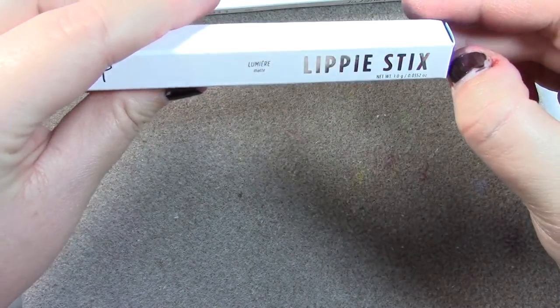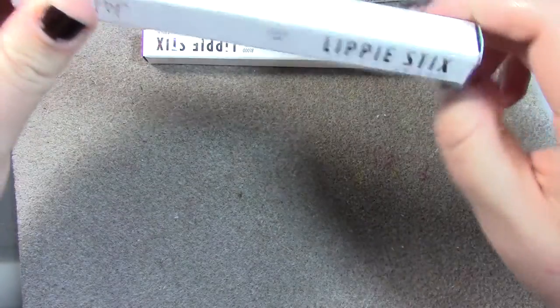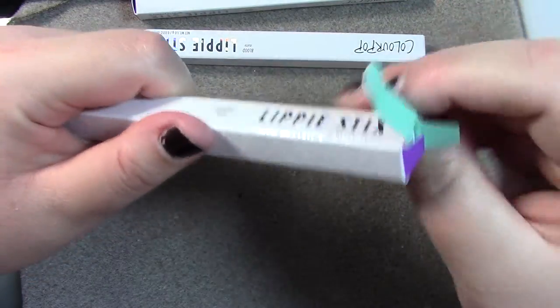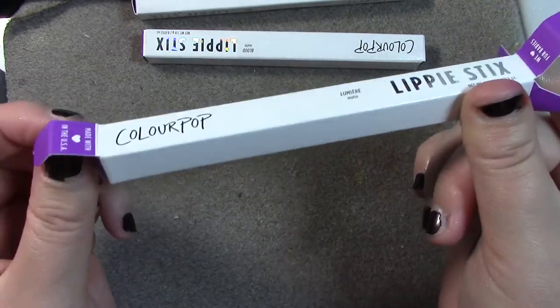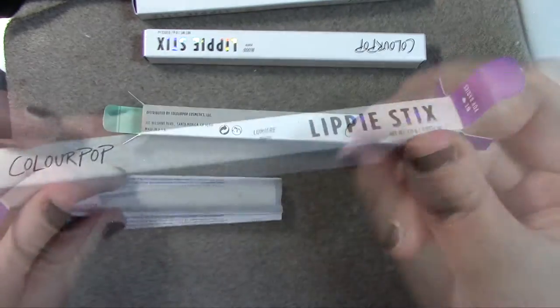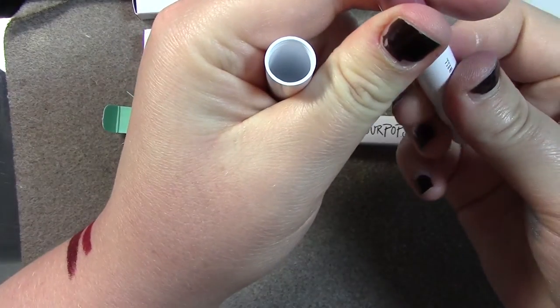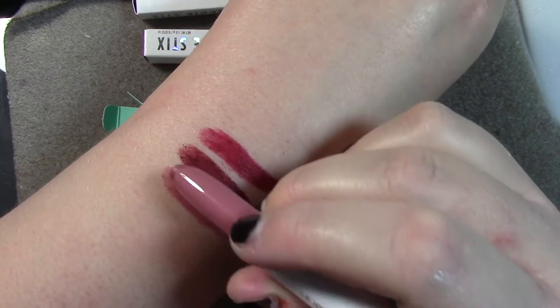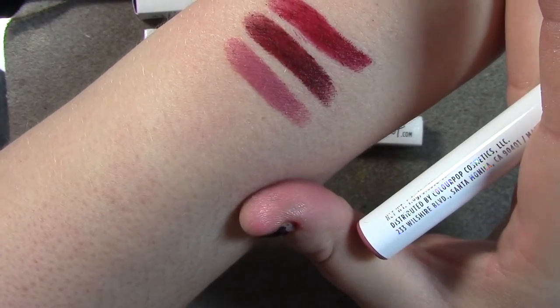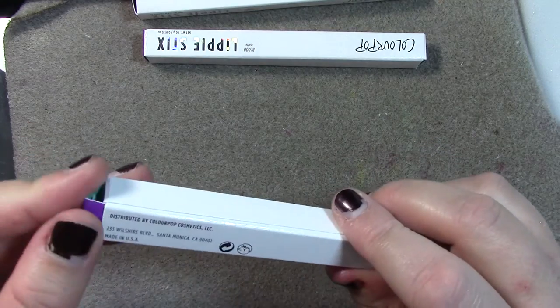I'm just going to say Lumiere, which is also a matte. This one is a dusty pink — that is another color that agrees with me. Always the antique colors, never the brights. Brights really, really look bad on me. That is the shade — yes, that is like the perfect color for me when I want to go neutral. For those instances when people want to yell at you that it's not Halloween today — well, it's Halloween every day.